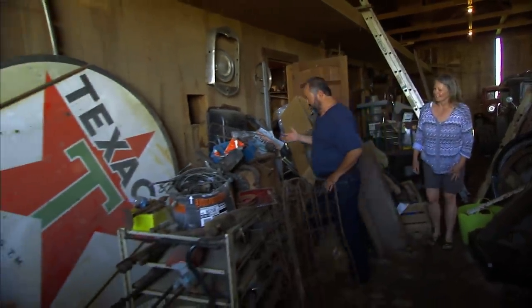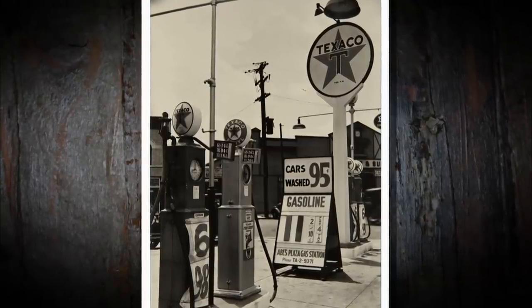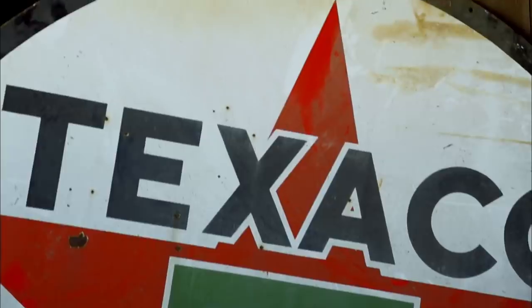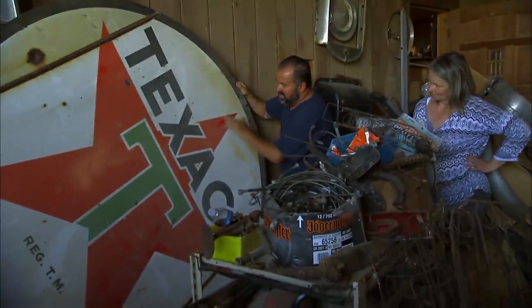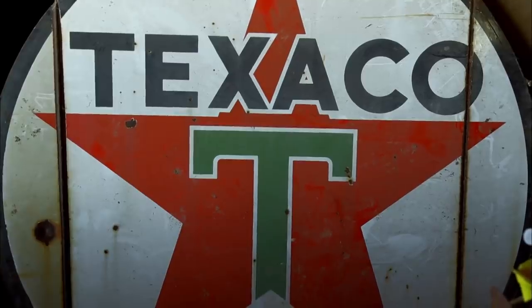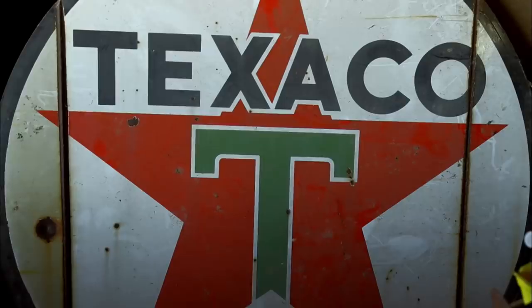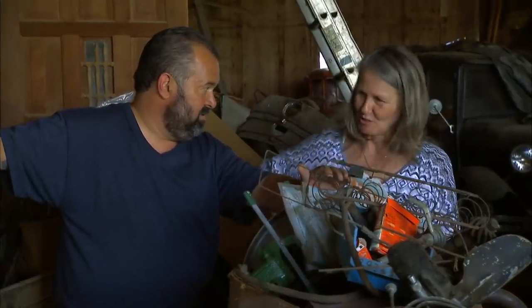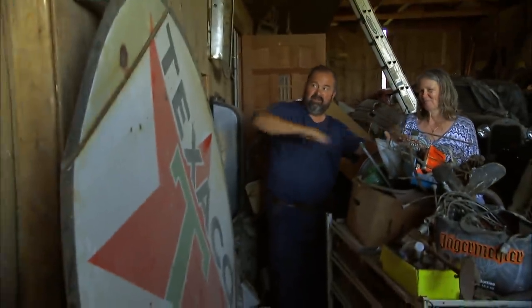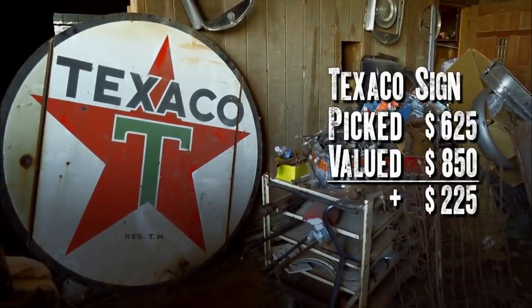I couldn't help but notice the Texaco sign — great for a single decoration on a wall. Texaco is one of the top-tier names for petroleum collectors. Made 1948, it's double-sided, and it is porcelain — it'll clean up. The only thing bad is whoever mounted it has these big creases in it. That's the bad part about it. How about $650? Six and a quarter. It's yours. Six and a quarter — all right, good deal. Sometimes it takes a little longer to move these bigger signs, but even with the damage and the creases, I can still make a little money.